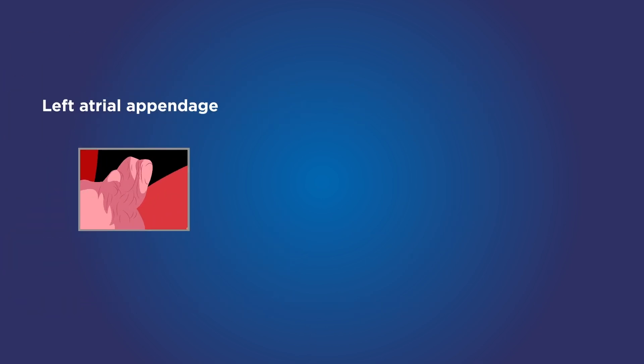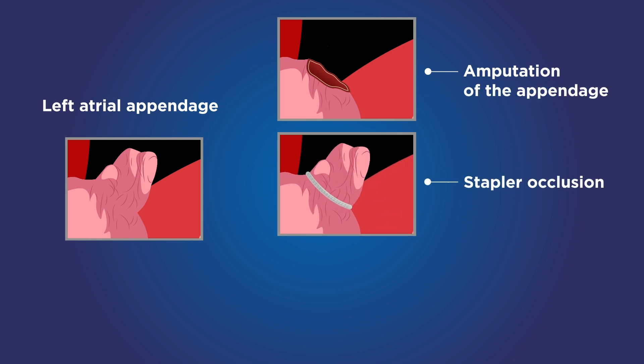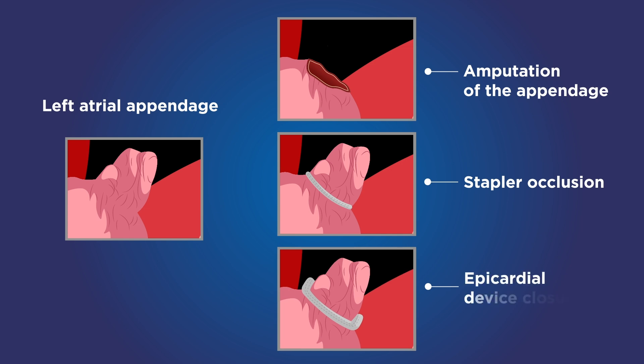The surgical techniques used for the occlusion were amputation of the appendage with suturing of the stump, stapler occlusion, and epicardial device closure.